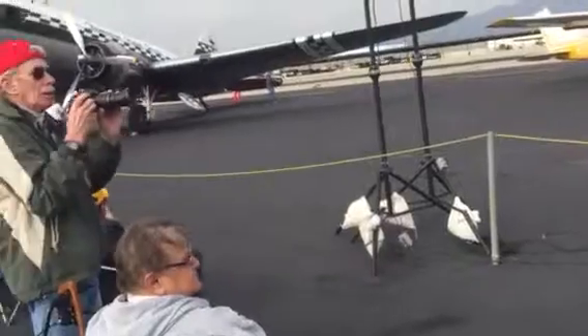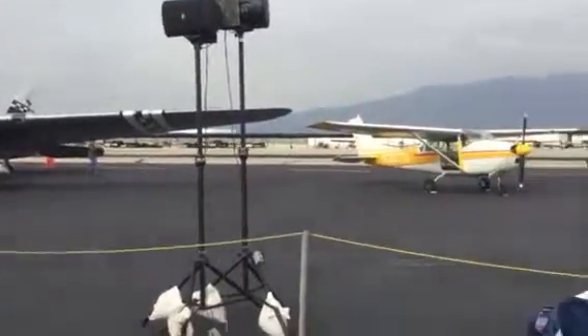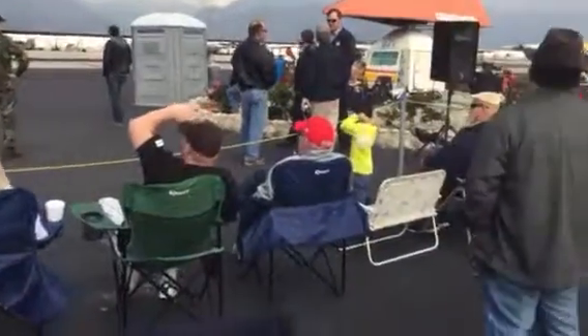Now a T-6 is known as the Texan. It was built in the Dallas plant for North American Aviation, so they call it the Texan. T for trainer. The SNJ was the Navy or Marine version.